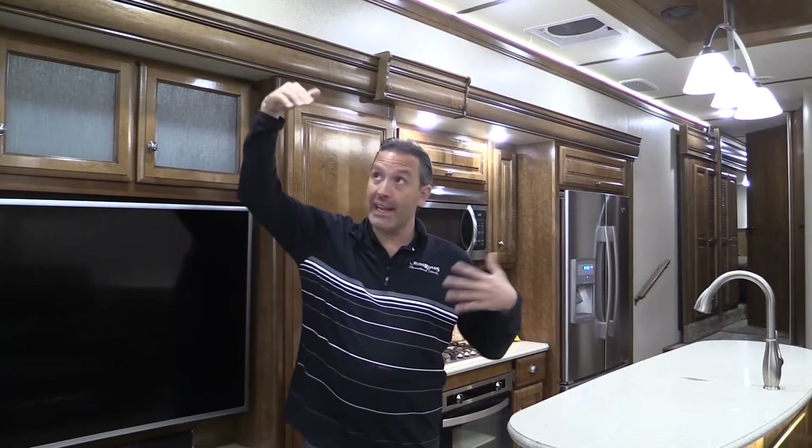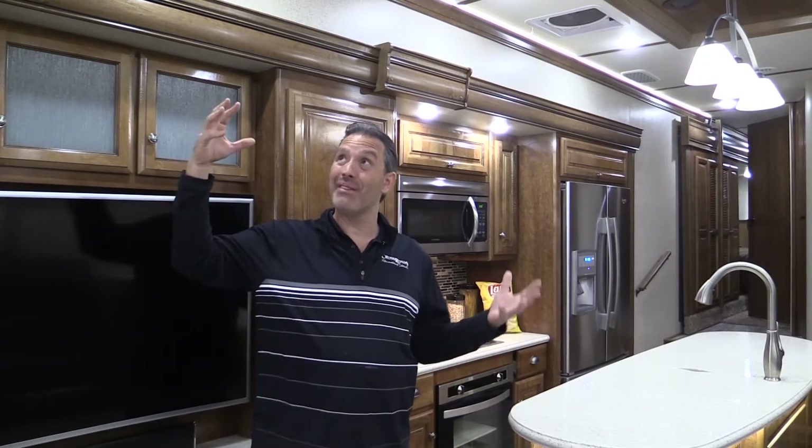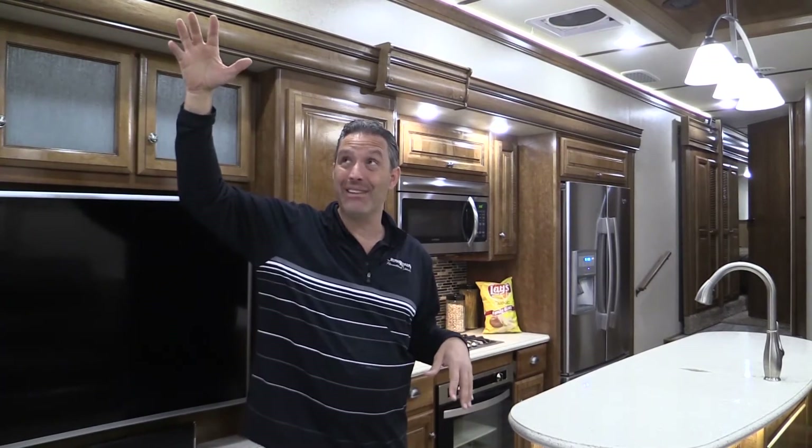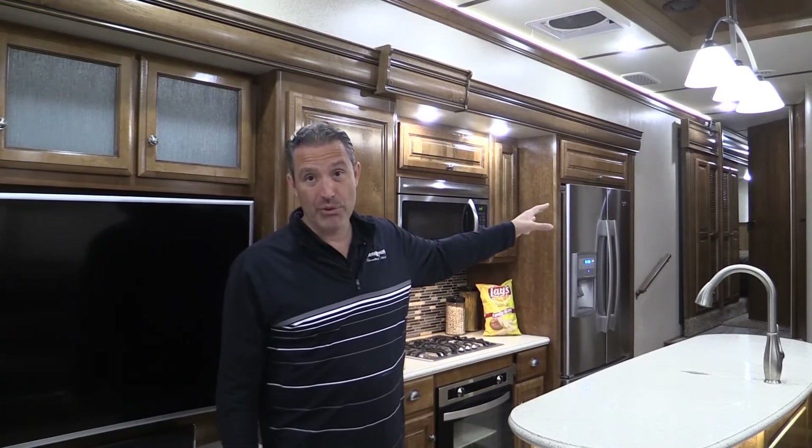A unique feature of having nine-foot or eight-and-a-half-foot ceilings in the Redwood is that you get more space and it feels nice and bright and open, especially if you're having long-term stays. One of the not-so-great benefits of that is that if you have a heat pump, you're trying to get heat from an eight-and-a-half-foot ceiling pushed down to your toes eight and a half feet below. It works great in the bedroom, which is why we have a standard heat pump located in your bedroom and bathroom.